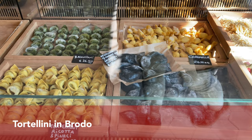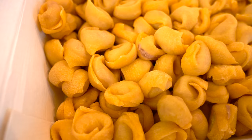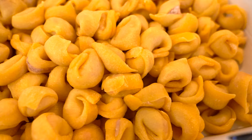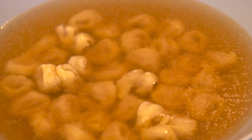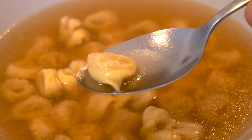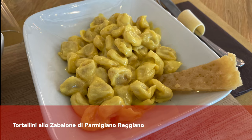In Bologna you can find tortellini on every corner. There are a lot of shops making them freshly, and you can also have them in restaurants in many different ways. We bought our tortellini at a restaurant called Sfoglia Rina, and those were small ones filled with meat. You can see straight away that those were made by hand. We really wanted to try them in broth — the traditional version — and we found a special broth in the supermarket created exactly for this purpose. We really loved this simple soup.